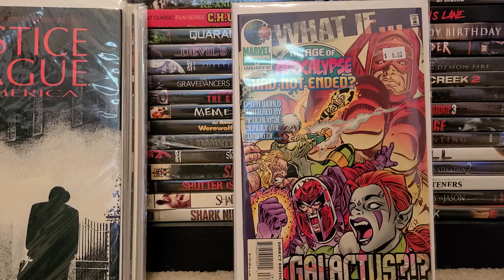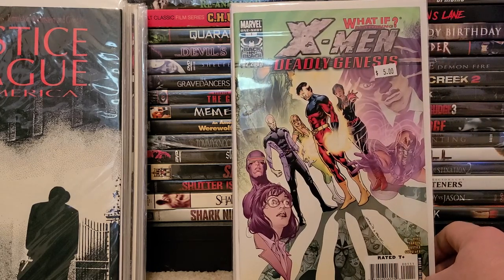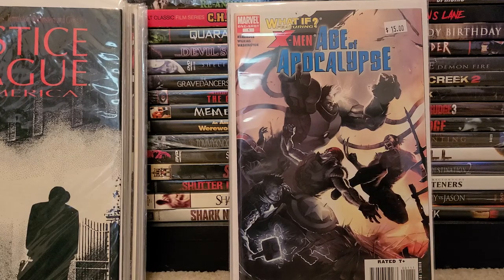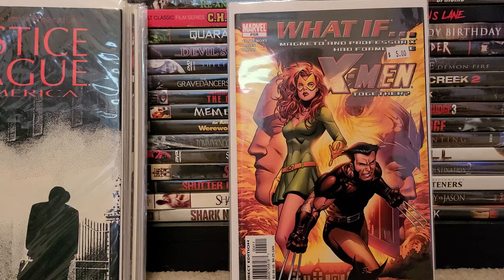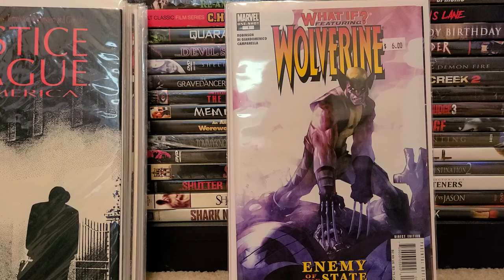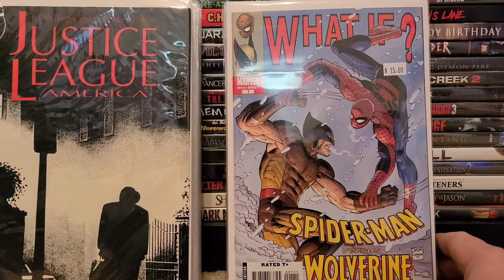The rest are all one-shots: X-Men What If Deadly Genesis, What If the X-Men Age of Apocalypse, What If Magneto and Professor X Had Formed the X-Men Together — I thought that would be very interesting. And of course featuring my favorite guy — What If Wolverine Enemy of the State, and What If Spider-Man Versus Wolverine.